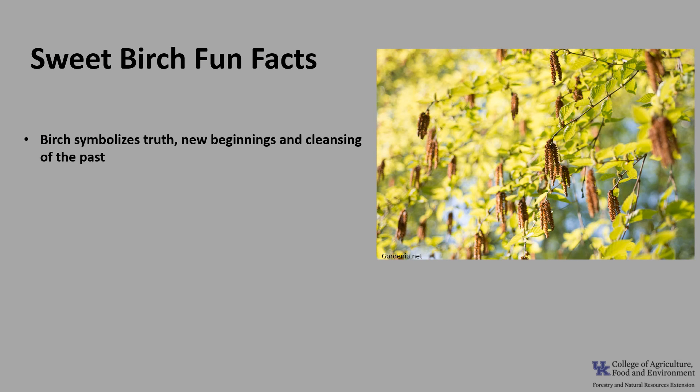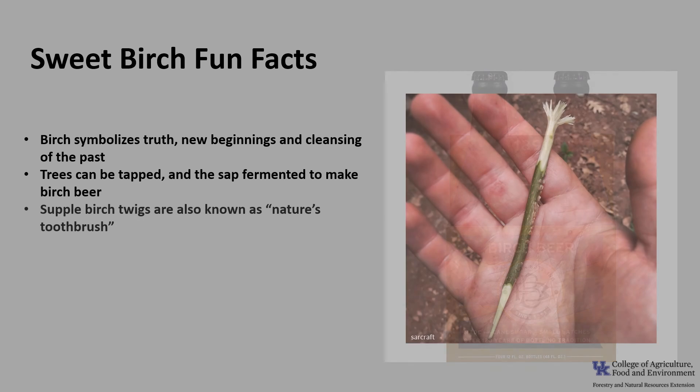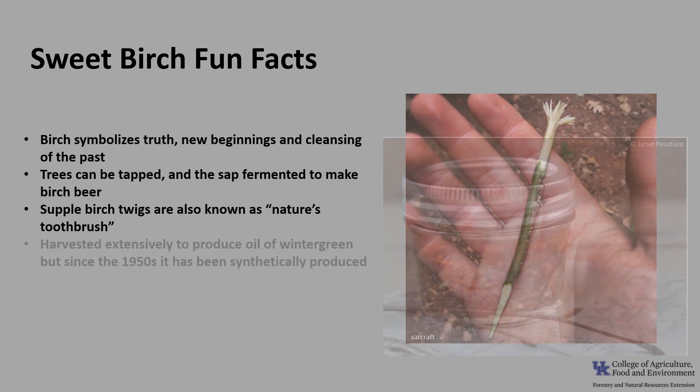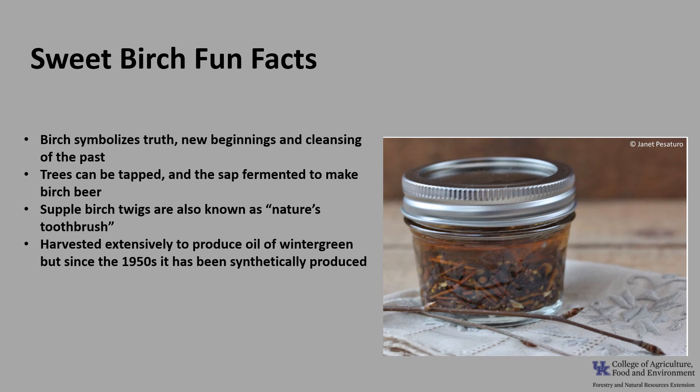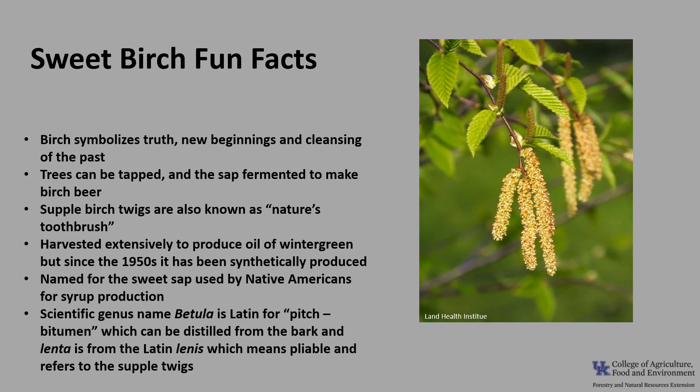Now for a few fun facts about Sweet Birch. The birch symbolizes truth, new beginnings, and cleansing of the past, so it's a perfect tree to start the new year off. Trees can be tapped in spring and the sap fermented to make birch beer. Small, supple birch twigs are also known as nature's toothbrush due to their pleasing wintergreen taste and smell. Sweet Birch was harvested extensively to produce oil of wintergreen, but since the 1950s and 60s it has been synthetically produced. The tree is named for its sweet sap, which Native Americans used to make syrup. The scientific genus name Betula is Latin for pitch or bitumen, which can be distilled from the bark, and lenta is from the Latin linus, meaning pliable, referring to the supple twigs.